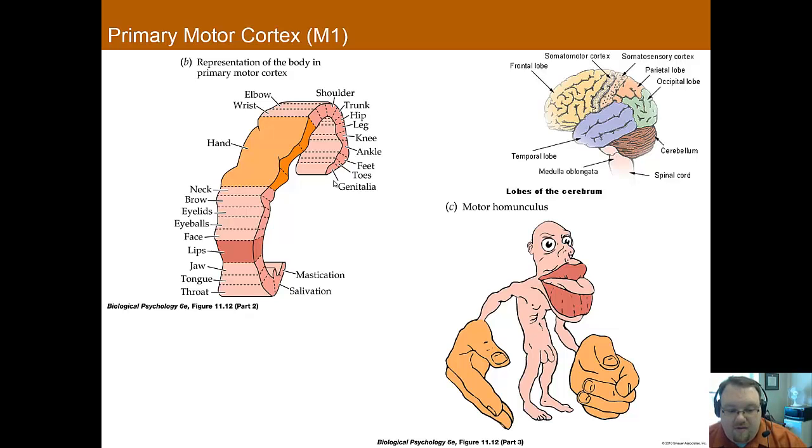Similar to touch, these also seem to be related to how sensitive those parts of the body are — though for motor, it's about how much fine motor movement activity you need to do with those muscles. So for instance, there's a great amount of the primary motor cortex devoted to your hand, whereas significantly less for your shoulder. Here we have the motor homunculus, which is similar to what we saw with the primary cortex for touch, where certain areas have a lot more space in the primary motor cortex than others.